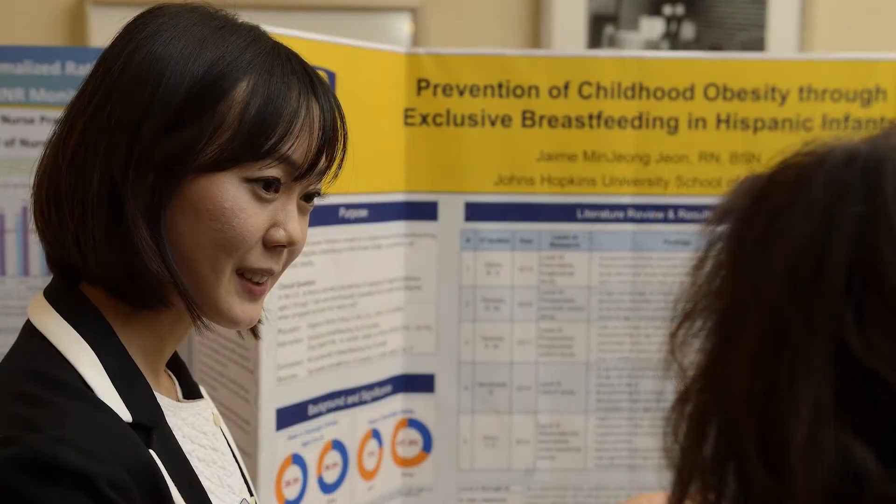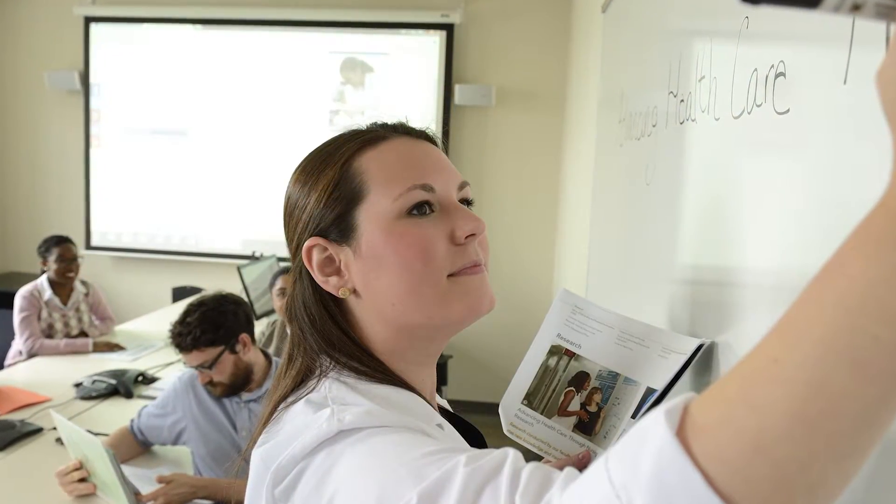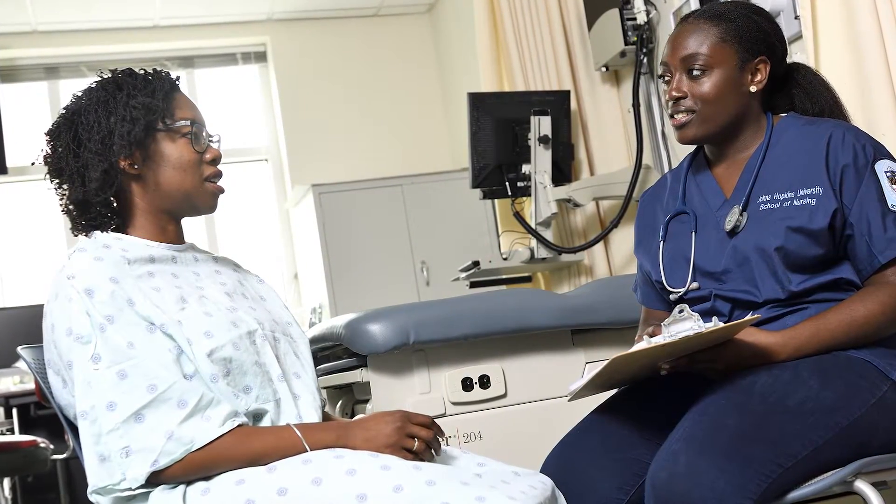When applying with a prior doctoral degree, we're looking for a couple of things that help applicants stand out. We would love to see a prior publication from the DNP capstone. Some students are just finishing their DNP when they decide to pursue a PhD, so that won't always be possible, but we also love to see abstracts submitted to scientific meetings or presentations resulting from the DNP capstone. These are enriching activities on a CV that help us discern one applicant from another.